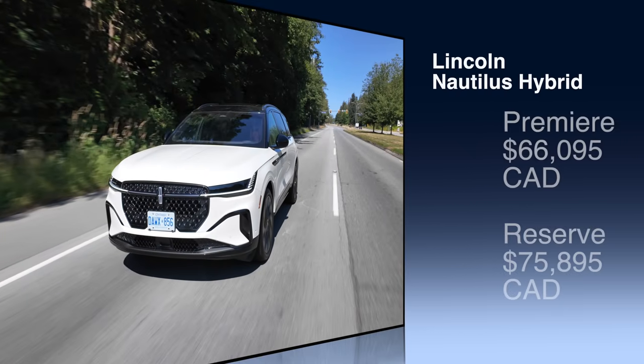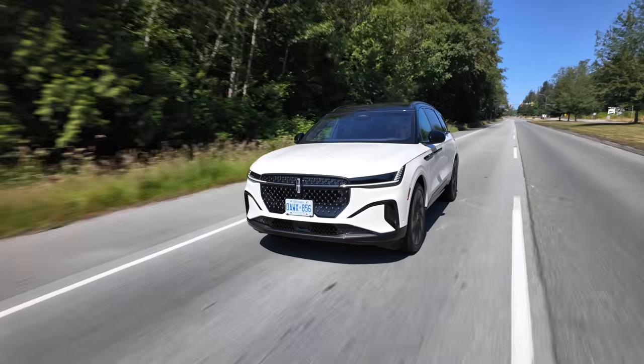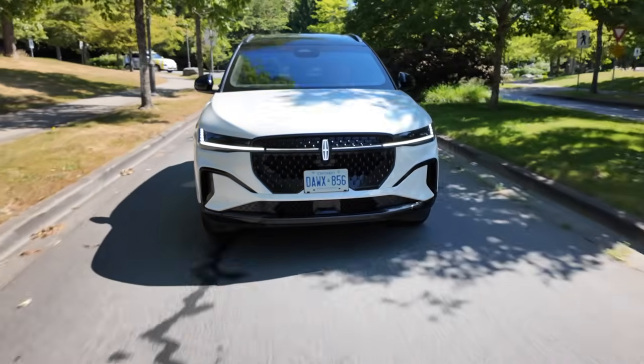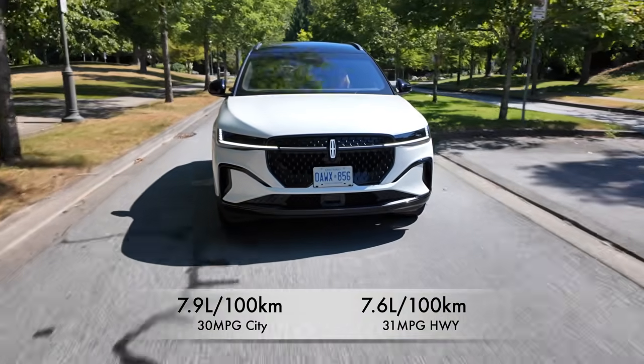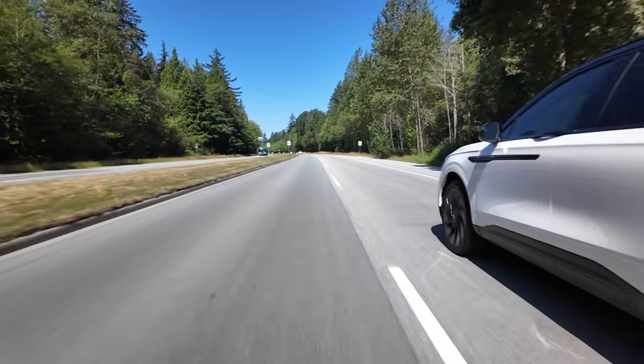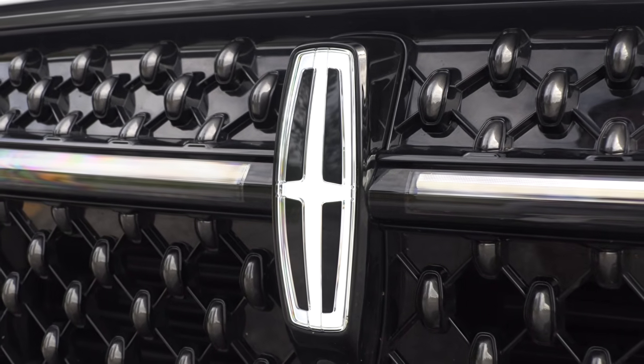Let's get into the official fuel economy and vital stats. In Canada, pricing includes freight, PDI and fees — the base model starts at just over $66,000 and the Reserve trim is just over $75,500. In the US, the base model starts at just under $54,000 and the Black Label top trim is just under $77,000. Official fuel economy for the hybrid: 7.9 L/100km city, 7.6 on the highway — that's 30 mpg city, 31 mpg highway. This Lincoln can tow 1,750 pounds with a Class 1 tow package. The warranty is four years, 80,000 kilometers or 50,000 miles.